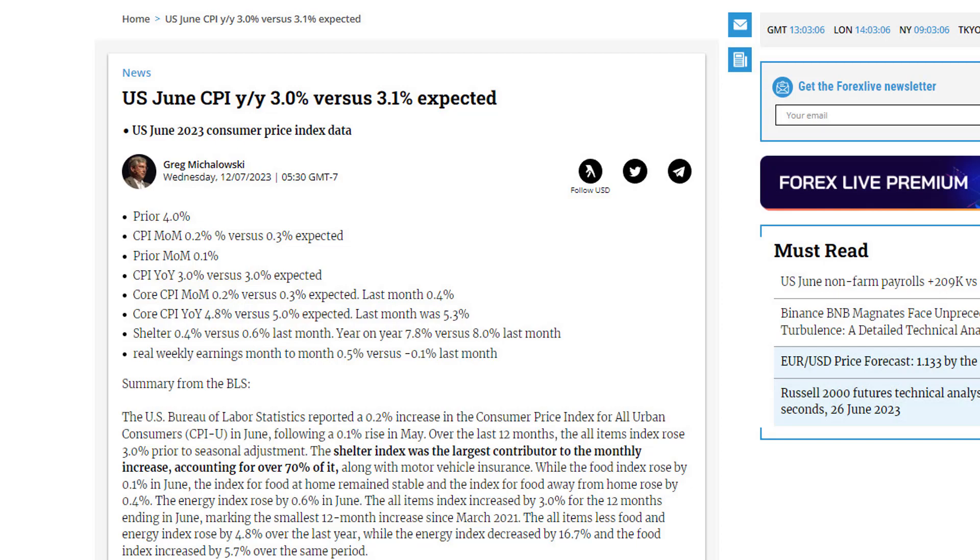Shelter remains a key contributor. It rose by 0.4%, which is still less than the 0.6% last month. Shelter contributes 34% to the CPI, and according to the BLS, it accounted for 70% of the rise in the CPI this month. So if shelter were ever to crack a little bit under the pressure of mortgage rates and perhaps a slower economy in certain sectors, then we should see that move back down toward the 2% target, or at least closer to it.